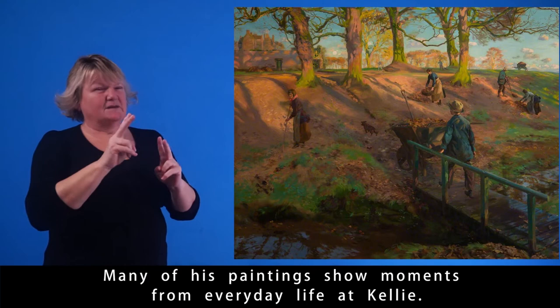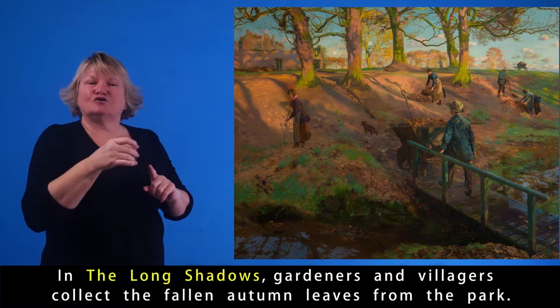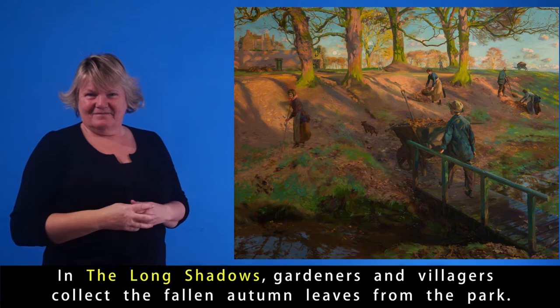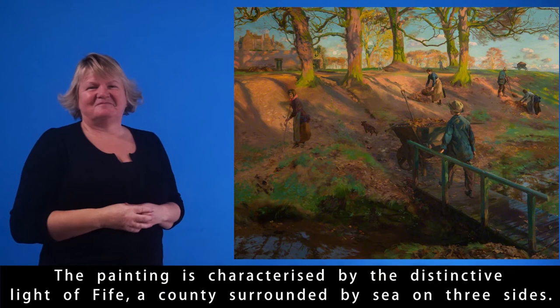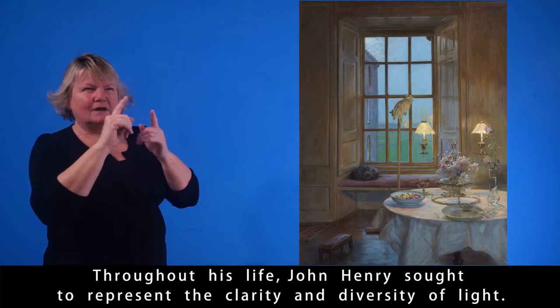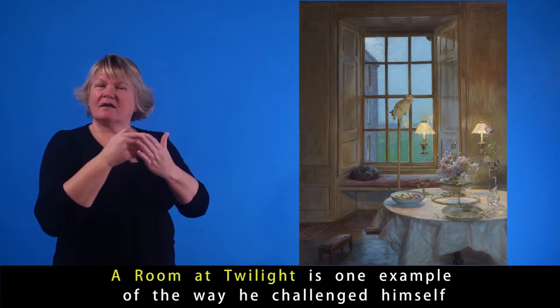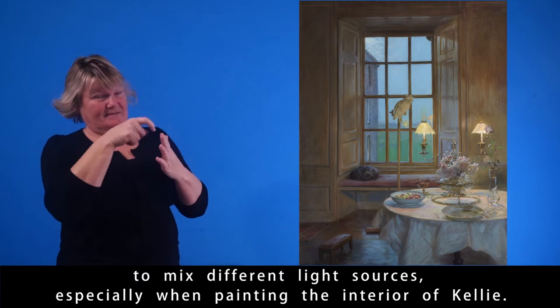Many of his paintings show moments from everyday life at Kelly. In The Long Shadows, gardeners and villagers collect the fallen autumn leaves from the park. The painting is characterised by the distinctive light of Fife, a county surrounded by sea on three sides. Throughout his life, John Henry sought to represent the clarity and diversity of light.